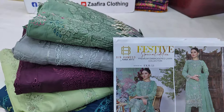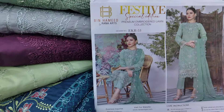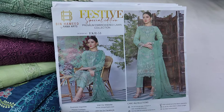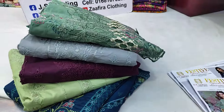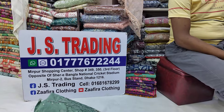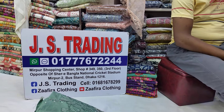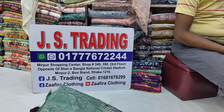Assalamualaikum warahmatullahi wabarakatuh. This is J.A.S. Trading. Today we have a party wear collection — a cotton luxury face tip collection, Rana Arts brand. We have premium quality Pakistani original dresses. Our WhatsApp number and email address are available. We also have a Facebook page and YouTube channel — please follow and subscribe.